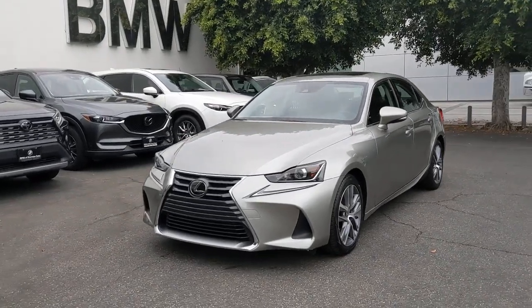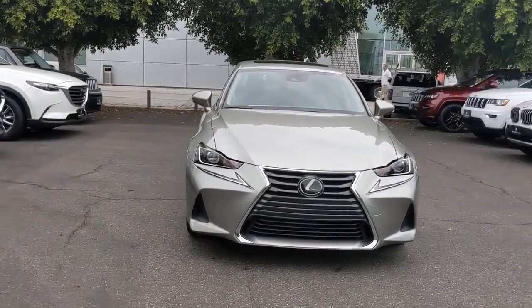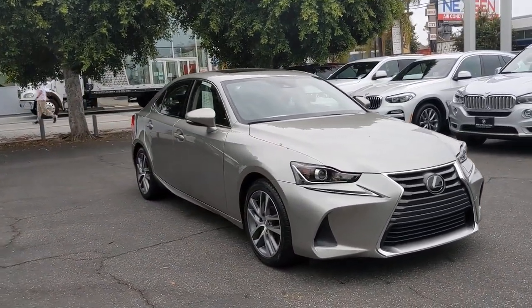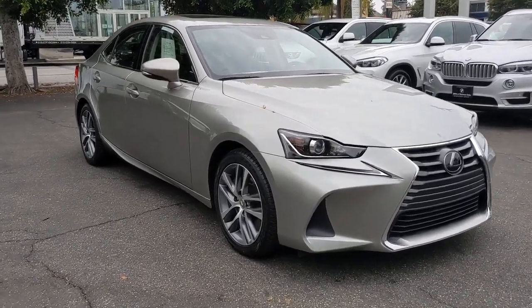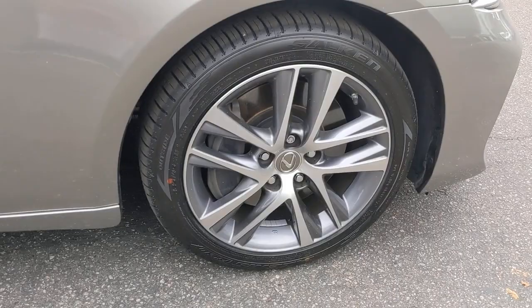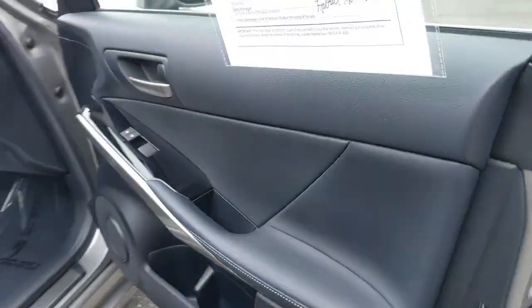Introducing the 2018 Lexus IS. This vehicle is an outstanding buy with fewer than 35,000 miles on the odometer. Enjoy a view of this distinctive Lexus IS, the compact luxury sedan with refined sporty style. Surround yourself with high-end materials and superb craftsmanship on every drive.